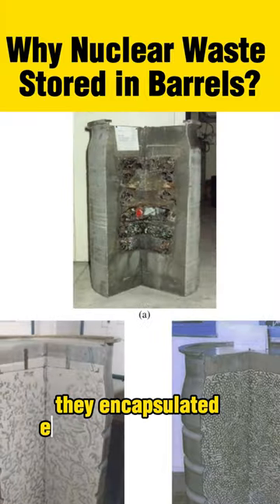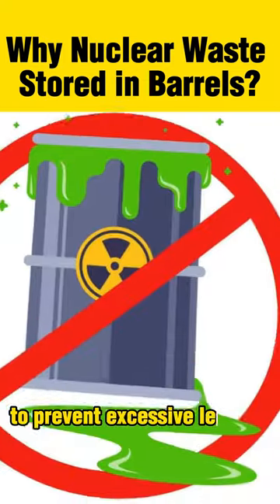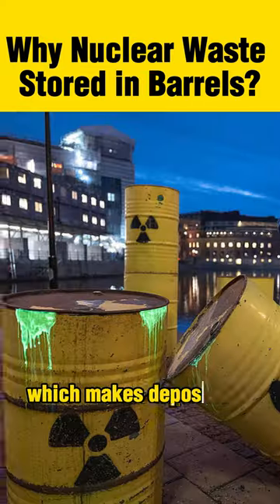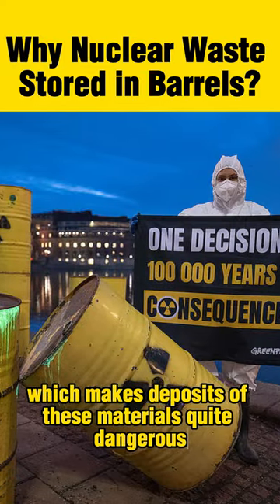They encapsulated everything in concrete to prevent excessive leakage. There are small leaks, which makes deposits of these materials quite dangerous.